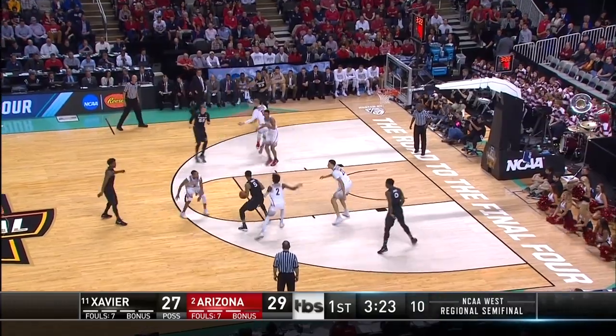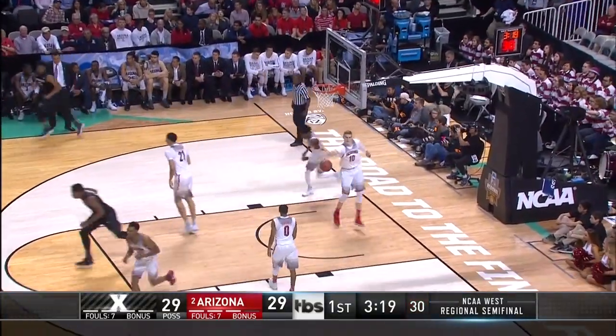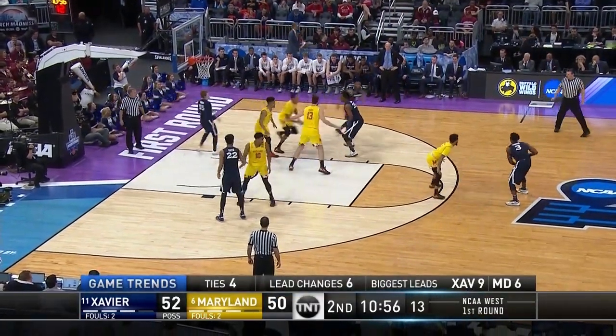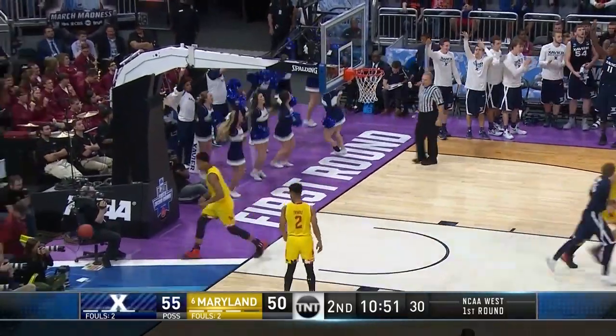I love it. Bluett does it again. How does he score like this? About six lead changes, and the largest cushion has been nine for Xavier. Bluett — a three — he's heating up. Good execution again.